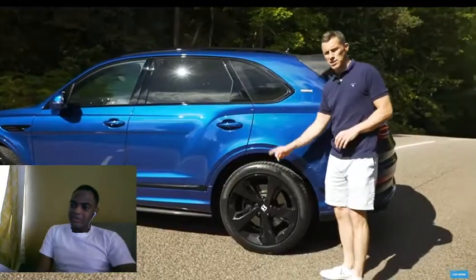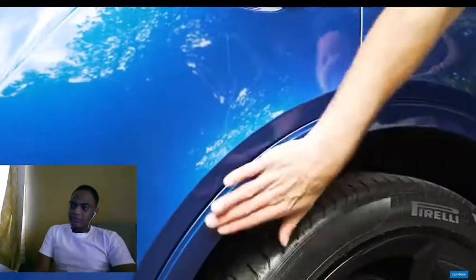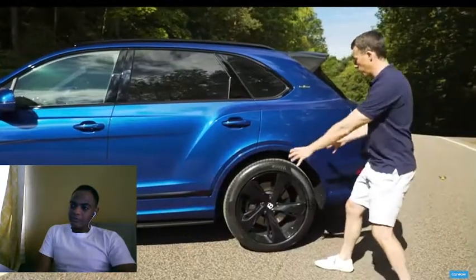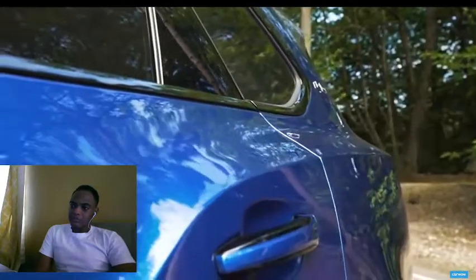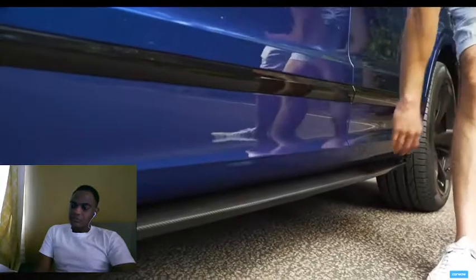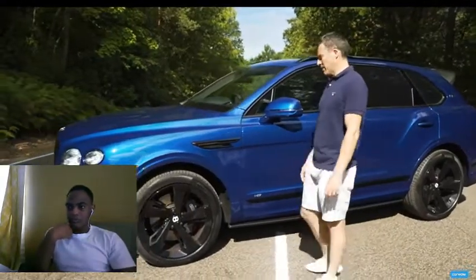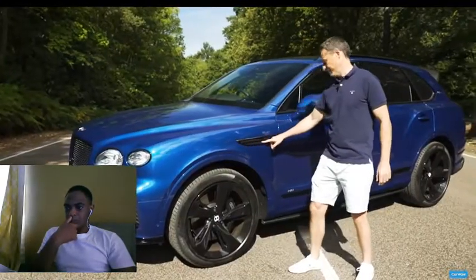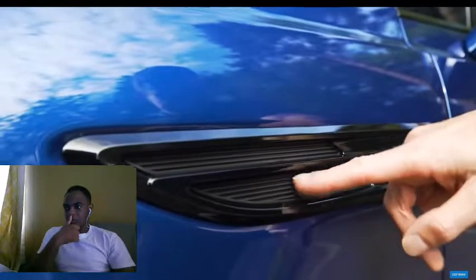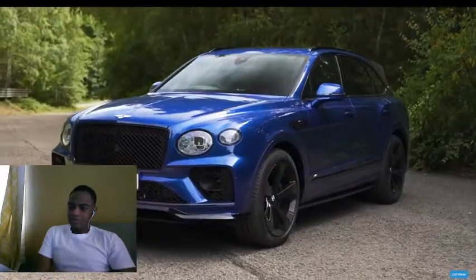Moving down the side, it's less different than before but you do get new alloy wheel designs — 22 inches as standard. They've also pushed the wheels out slightly and changed the bodywork so the wheel fills the arch better. You have new side skirts, once again in carbon fibre, which you have to pay extra for. New thing is the Bentley air vent on the wing — it's not actually a vent, it's just a lying bee rather than a flying bee.